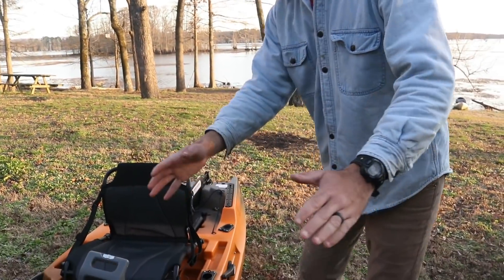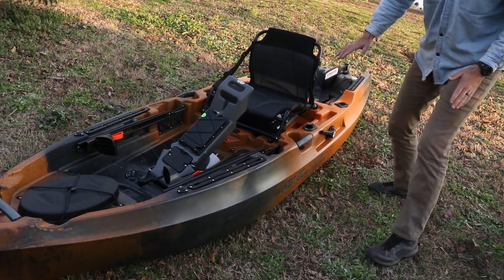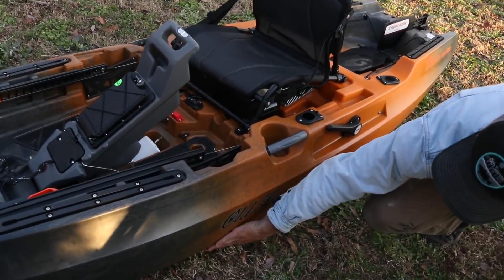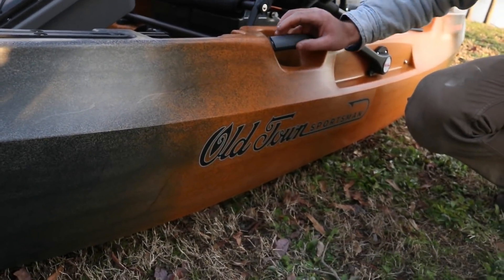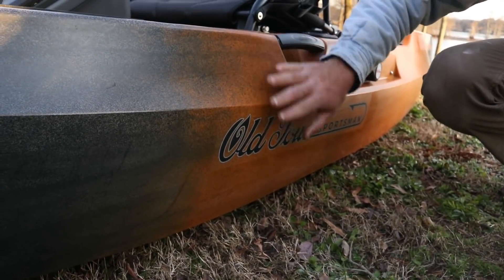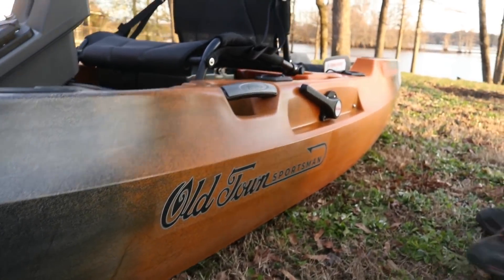Guys, these kayaks are insane — let me show you some of the specs up close. This is the 106, so it's 10 and a half feet long. Look how tall it is — it's a lot deeper than the kayak I already own. It's much deeper than my previous kayak, and I feel like that's going to give us more stability, especially on rough water when we get some wind, or maybe even out in the ocean.